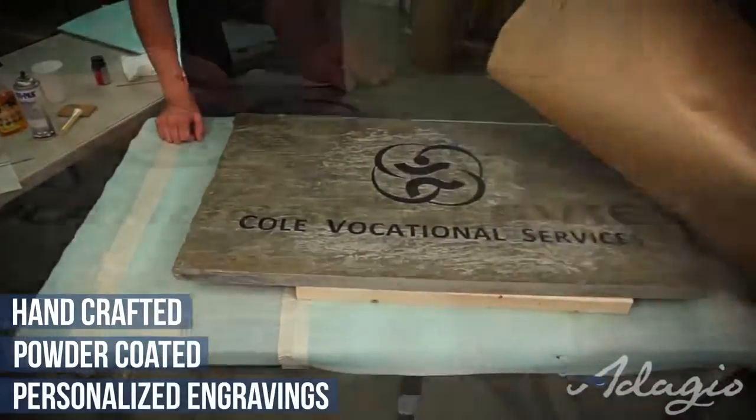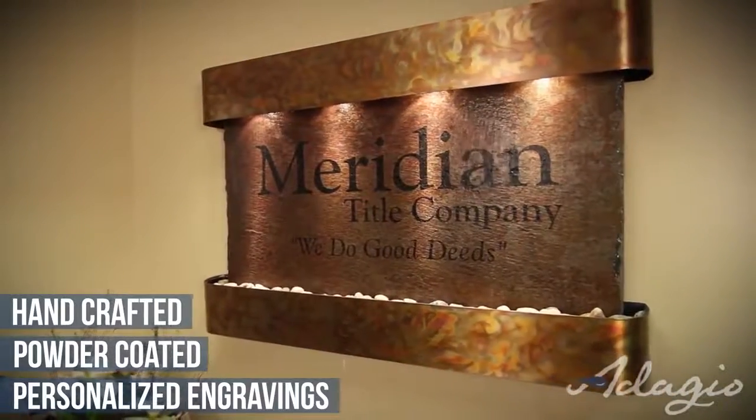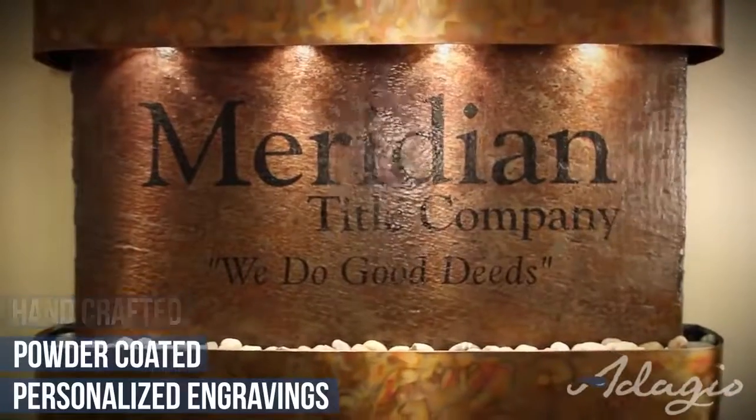Personalize your water feature with an engraving or company logo. It is also ideal for a business setting as it reduces the stress of all who encounter its beauty and style, as well as promoting the company's logo and personality.